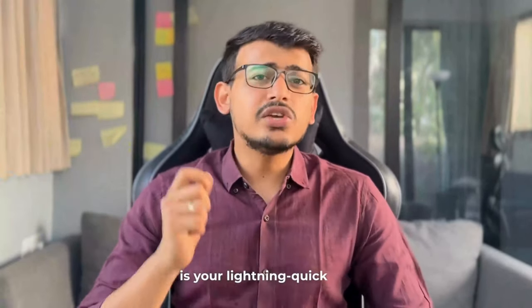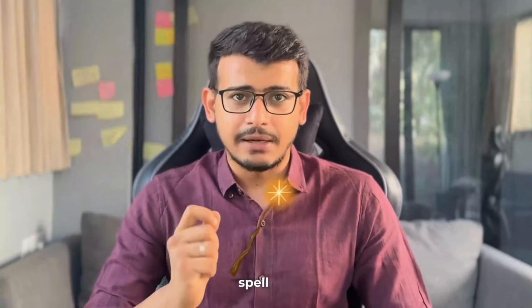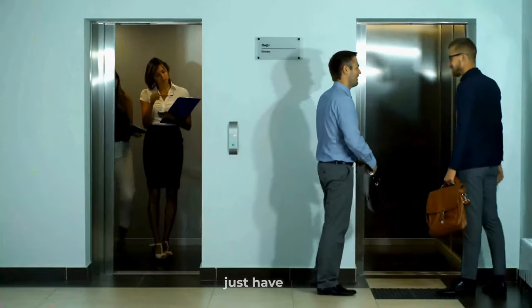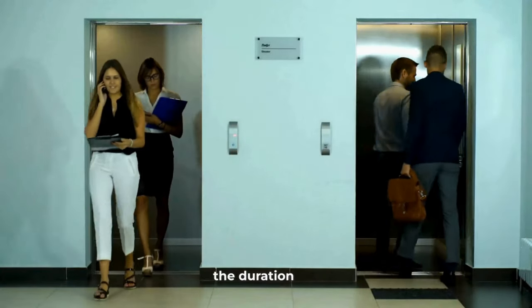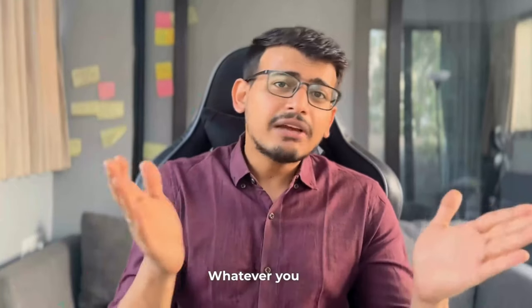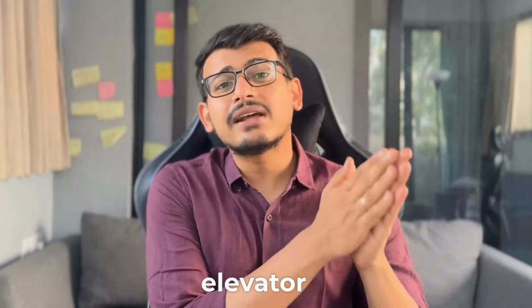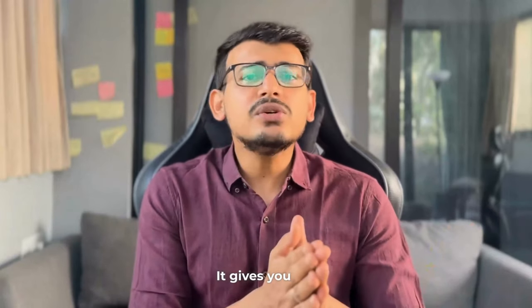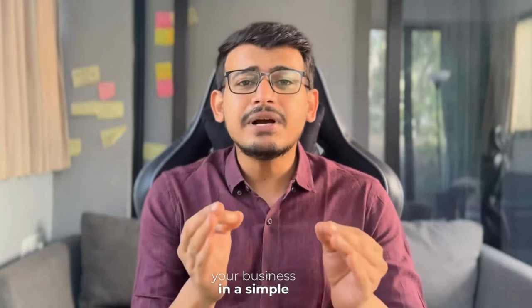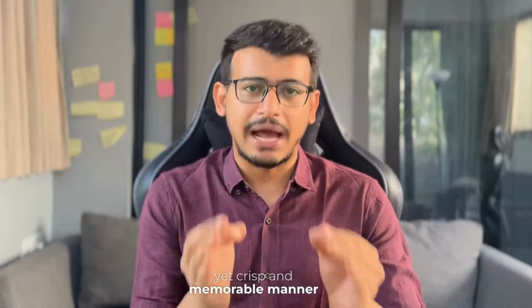An elevator pitch is your lightning-quick, attention-grabbing spell. Picture this: you are in an elevator with a potential client and you just have 30 to 90 seconds — the duration of an elevator ride — to make a memorable impact. Whatever you say during that elevator ride becomes your elevator pitch. It gives you the chance to convey information about yourself, your product, your idea, and your business in a simple yet crisp and memorable manner.